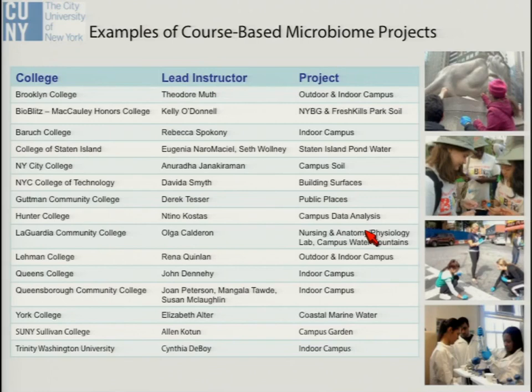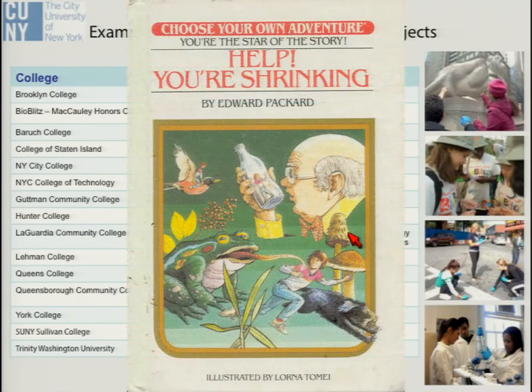Here are a few examples of course-based microbiome projects introduced at CUNY: outdoor and indoor campus samples, pond water samples, soil samples, and one group that wanted to test their nursing lab. Our postdoc Jessica describes this as a 'choose your own adventure' — we provide the framework, structure, and resources, and work with faculty to develop a microbiome project that's of interest to their research or compelling for their students, tweaking things to make it work at various campuses.